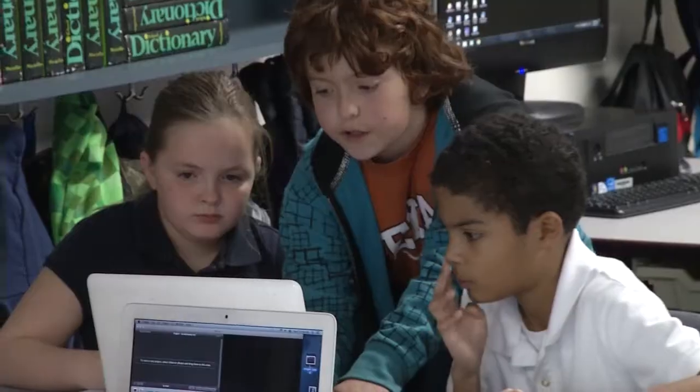How many other kids do you know in our class that learned how to use a flight simulator, how to use a podcast, how to write their own book on a computer, how to make a smart board activity? Some of the teachers don't even know how to do that, and we know how to do it just like that. So that's pretty special for us.